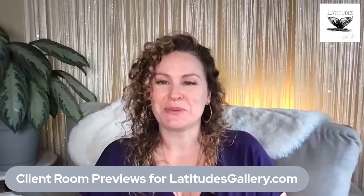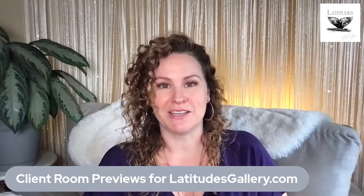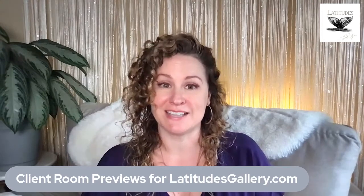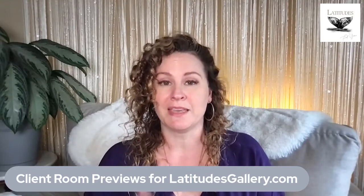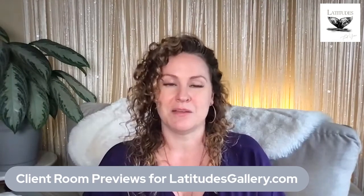Hi, this is Tasha with Latitudes Gallery. We had so much fun with Makeover May and doing the live room renderings that we decided to continue on — showing what we do in the gallery and how we can take a photo of your room and layer our artwork onto your wall to see how all the pieces come together.